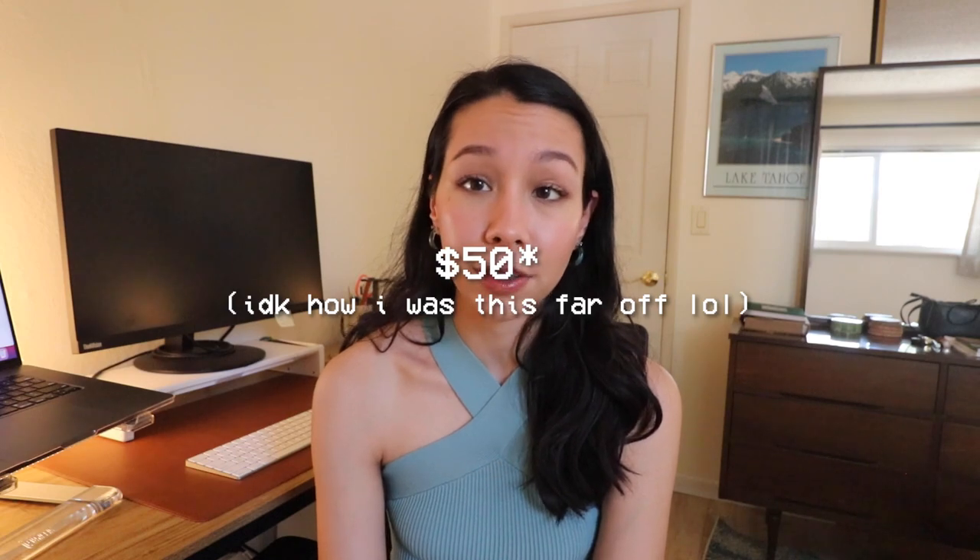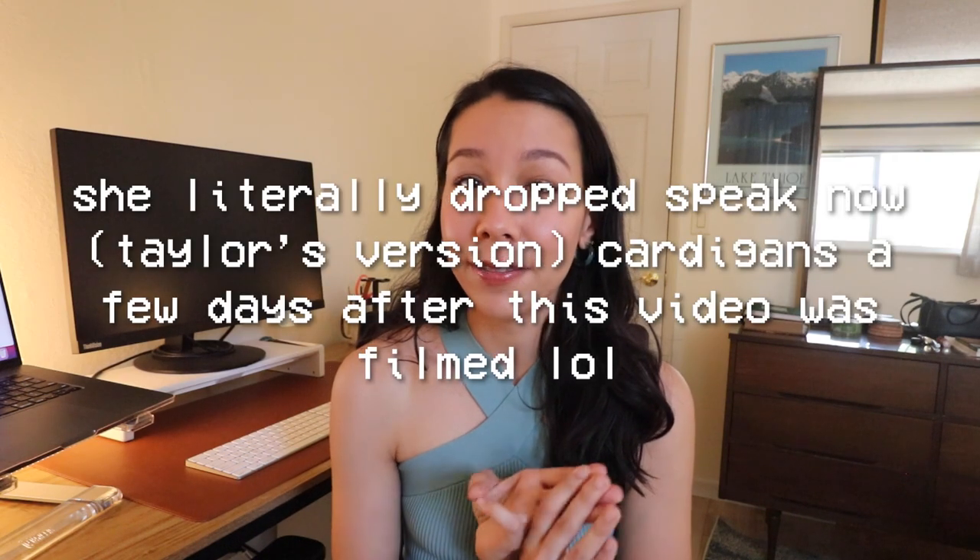Up first for Folklore, of course, we have the iconic Folklore cardigan. On the album, Taylor has a song named Cardigan which was a single and a lot of people's favorite song. When she dropped Folklore she released cardigans as part of the merch. The Folklore cardigans have become incredibly hard to get — when they first dropped they were around $65 from Taylor's merch store, and nowadays people resell them for upwards of $300. She also came out with different versions over time: a holiday version, an Evermore version, and a Red TV version.